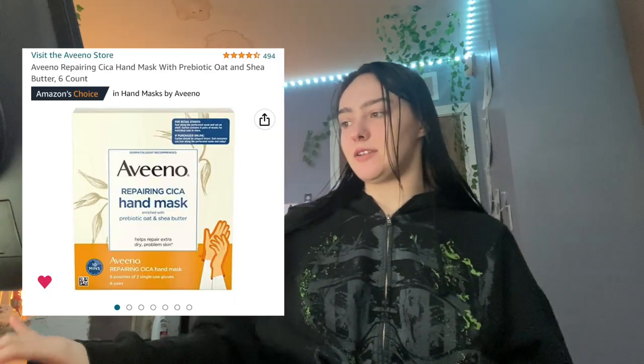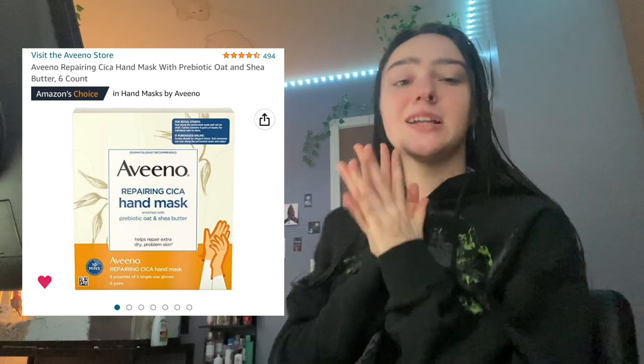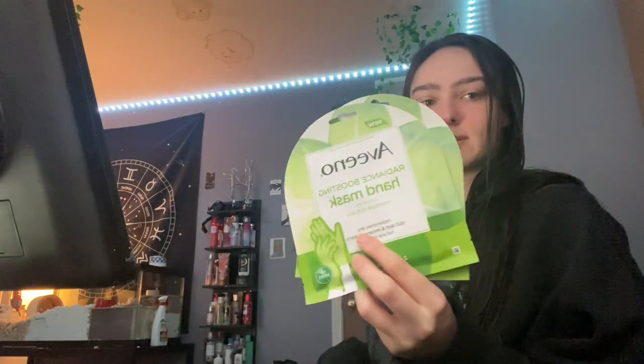Next is the Aveeno repairing hand masks. I love them, they're so nice. I buy them all the time — the one on my list is a six-pack. Right now I have the radiance boosting hand ones, not the one that's on my list. I need to reorder them because they're really nice. You know who doesn't want soft hands.